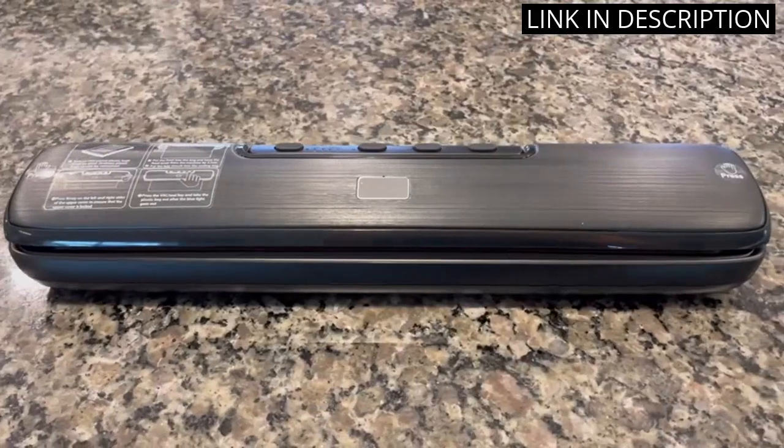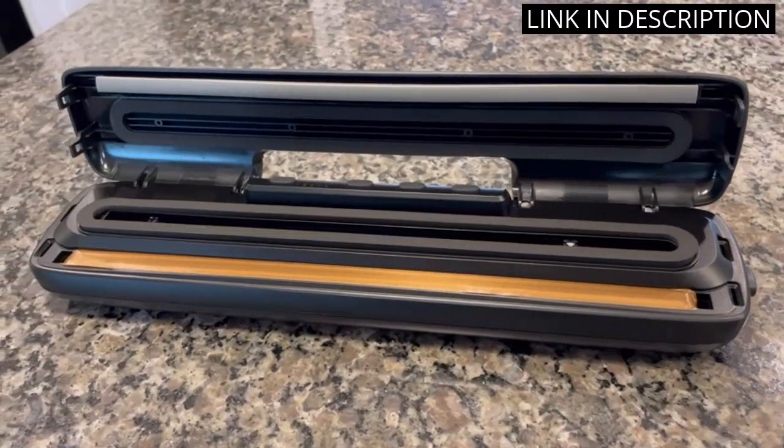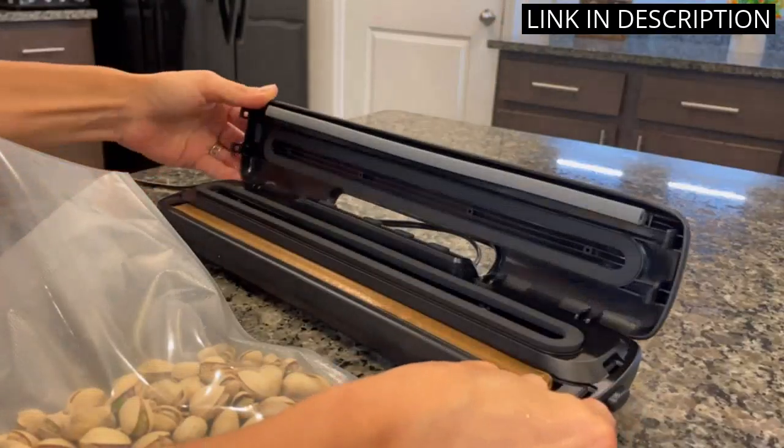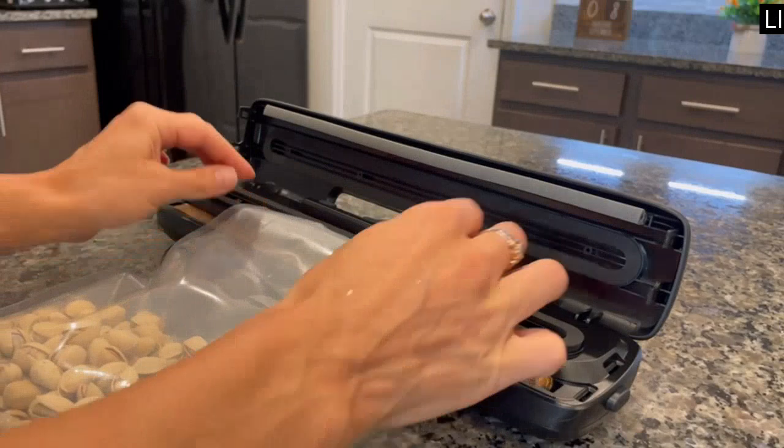The machine is very easy to use and it helps me keep the food fresh for longer. I'm definitely happy with this purchase and would recommend it to anyone looking for a reliable vacuum sealer.